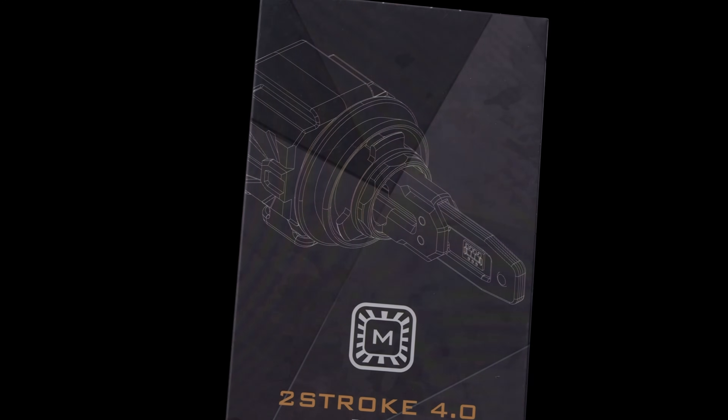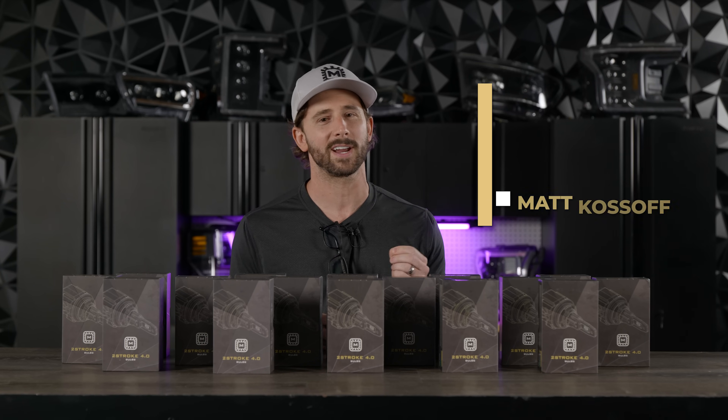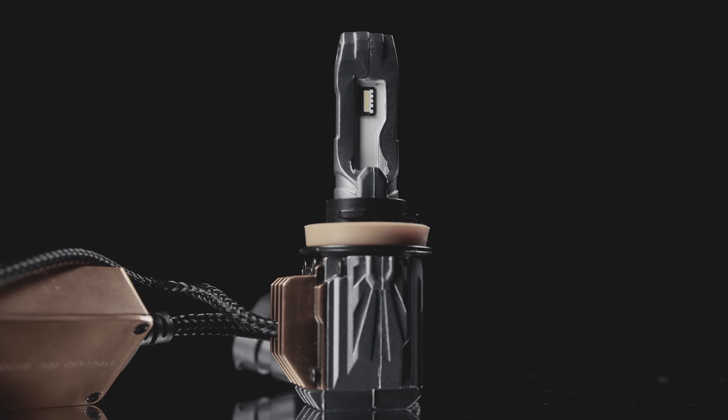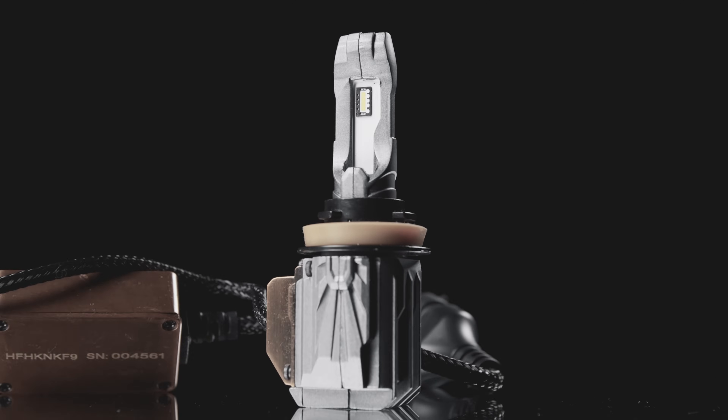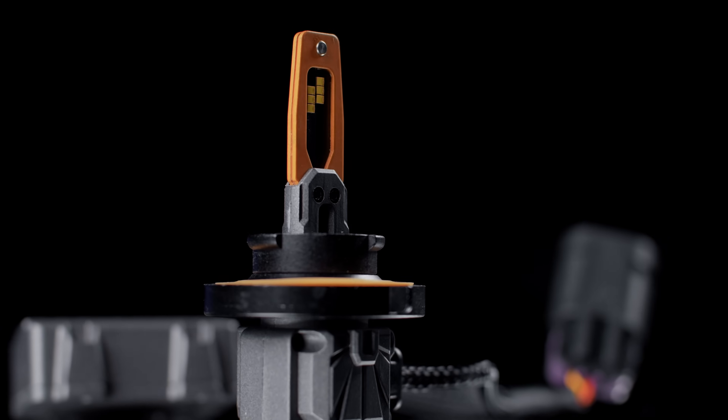While the rest of the industry has been asleep at the wheel in this category, here at Morimoto we've been hard at work developing an incredible successor to the popular Morimoto 2-stroke 3.0 LED bulb. Introducing the Morimoto 2-stroke 4.0 LED bulb.